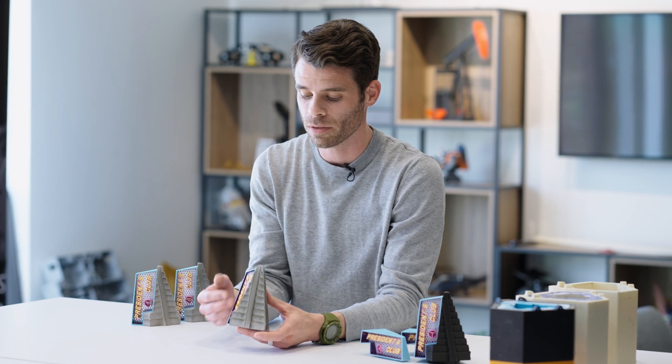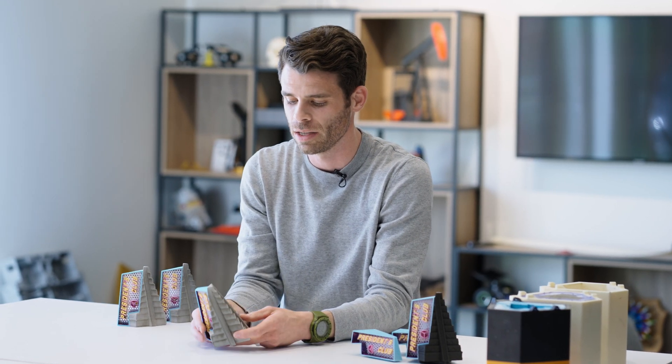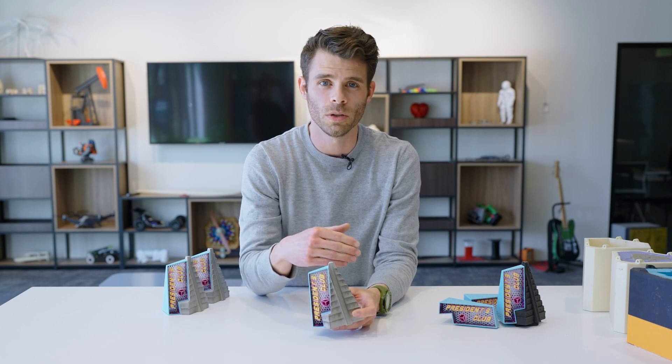We have 3D printed parts, we have concrete or cement parts, and there's a whole process that went into the design and making of these that I think many people will be interested in. As you're watching this, be thinking about how you might design a similar project and also think about what it means to think of a 3D printer as a shape creator or as a tool to be used creatively.